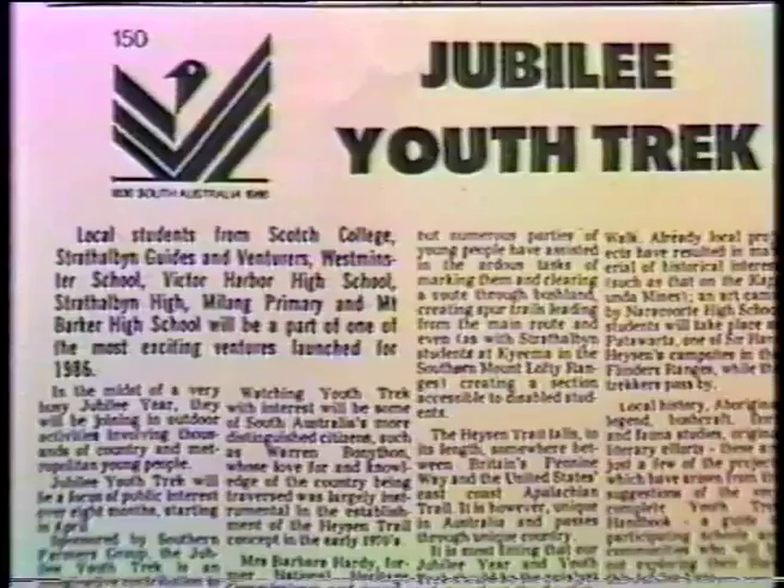In 1986, the Jubilee 150 Education Committee ran a special outdoor education project called YouthTREC. YouthTREC offered thousands of young South Australians the opportunity to participate in activities centring around the Heysen Trail in the Flinders Ranges. Named after the artist Sir Hans Heysen, it spans almost 2,000 kilometres from Cape Jarvis in the south to Mount Babbage in the north.